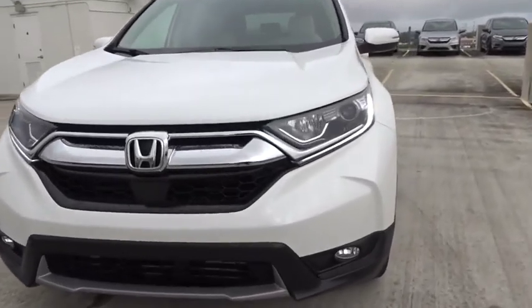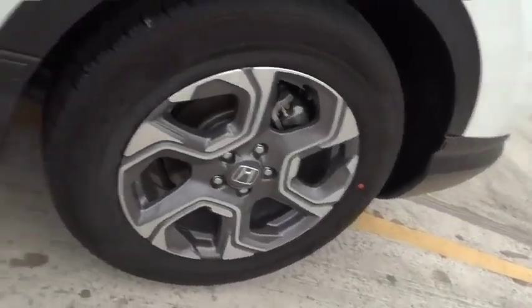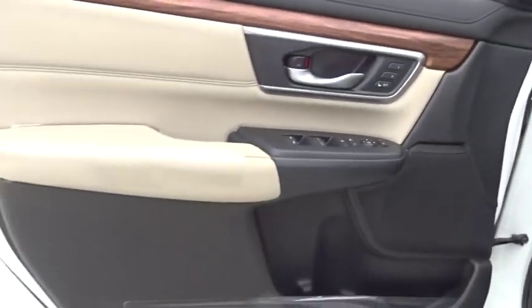Heated driver's seat, airbags, leather seats, tachometer, head-up display, heated passenger seat, driver memory seats, power heated outside mirrors, and adaptive cruise control.